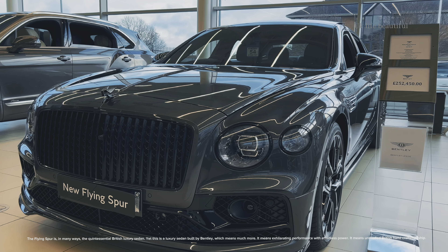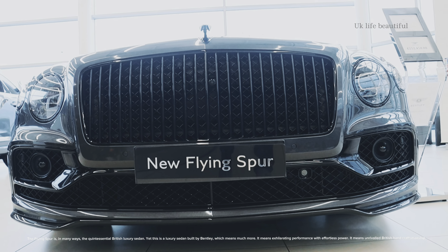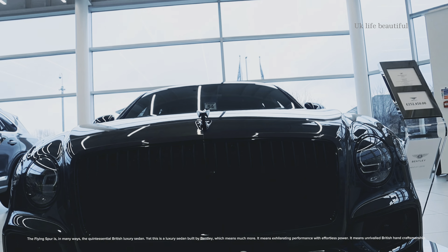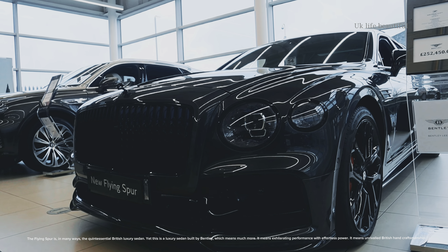The Flying Spur is, in many ways, the quintessential British luxury sedan. Yet this is a luxury sedan built by Bentley, which means much more. It means exhilarating performance with effortless power.